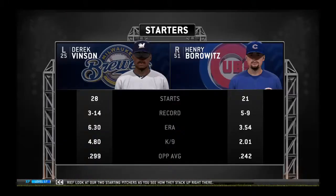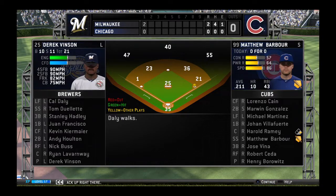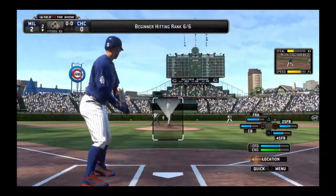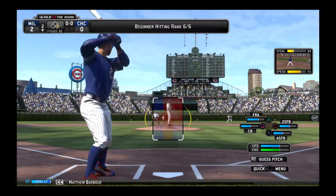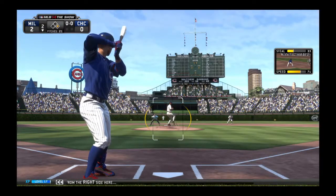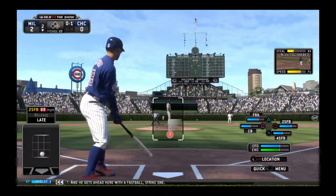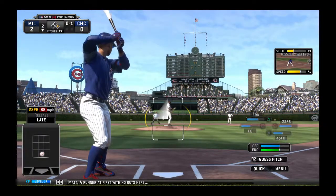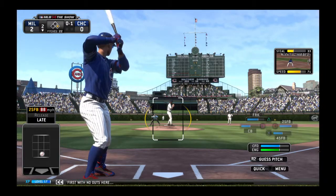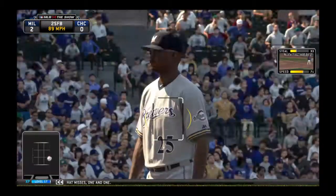Starting pitchers as you see how they stack up right there. Matthew Barber will step in now, a switch hitter batting from the right side here. He gets ahead with the fastball, strike one. The runner at first with no outs here. That misses — one and one.